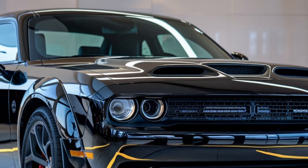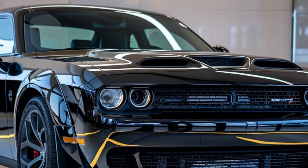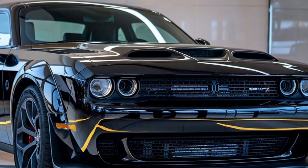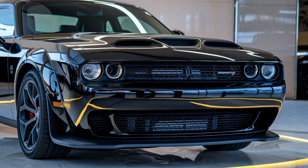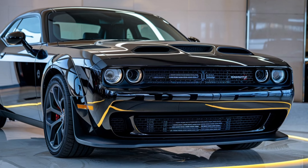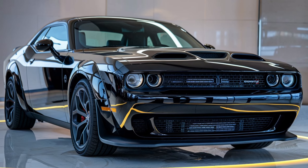Today, we're diving into one of the most anticipated muscle cars of 2025, the Dodge Challenger Hellcat. This car has been an icon for years, and in 2025, Dodge has taken it to the next level. Let's break down why this car is still turning heads and revving hearts.